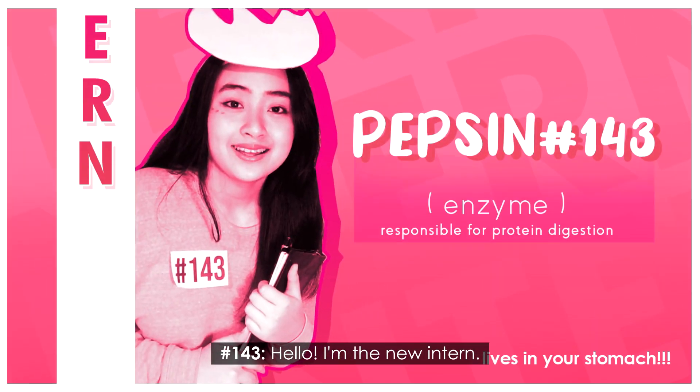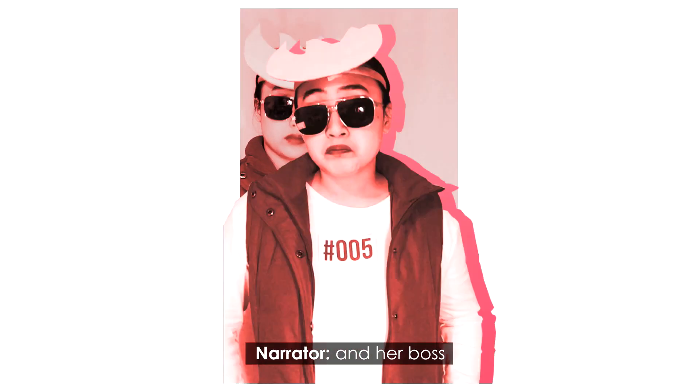Once upon a time, there was an insert. Hello! I'm a new insert. And her boss. Let's get you to work right away.